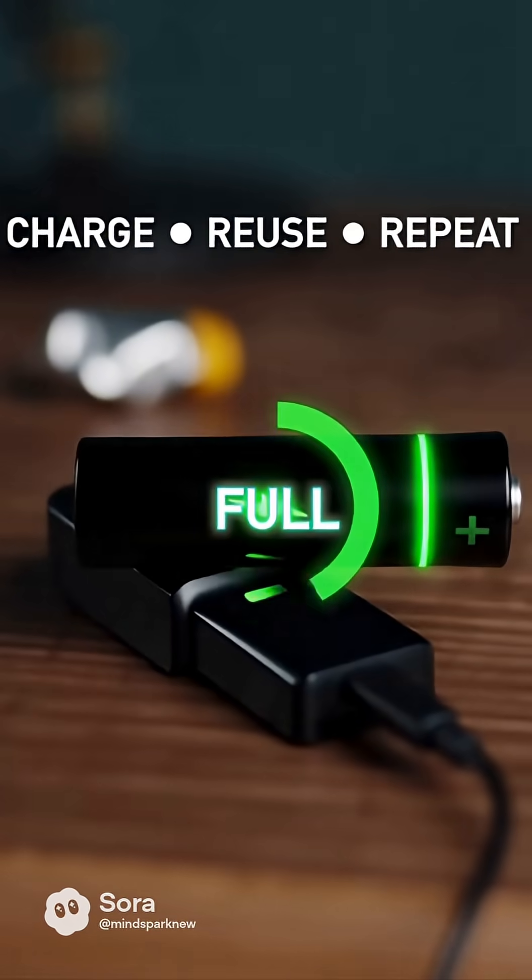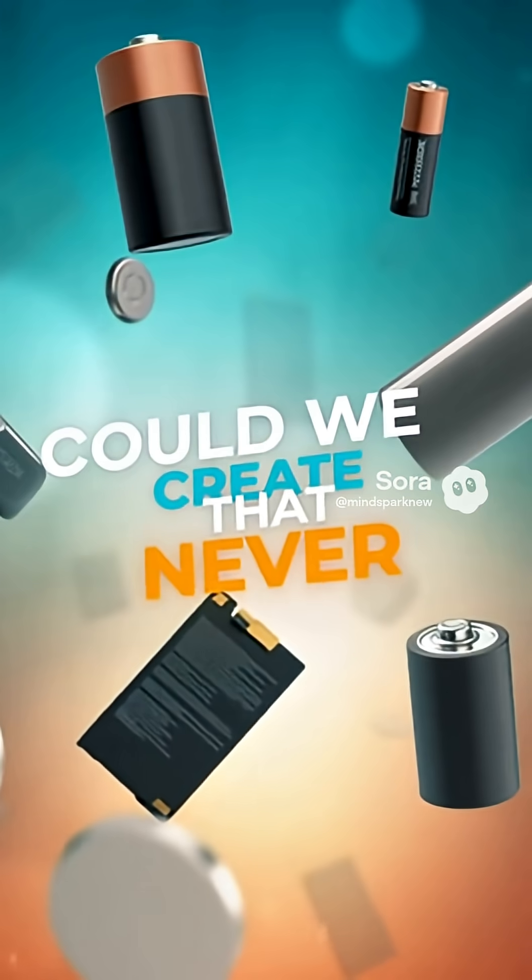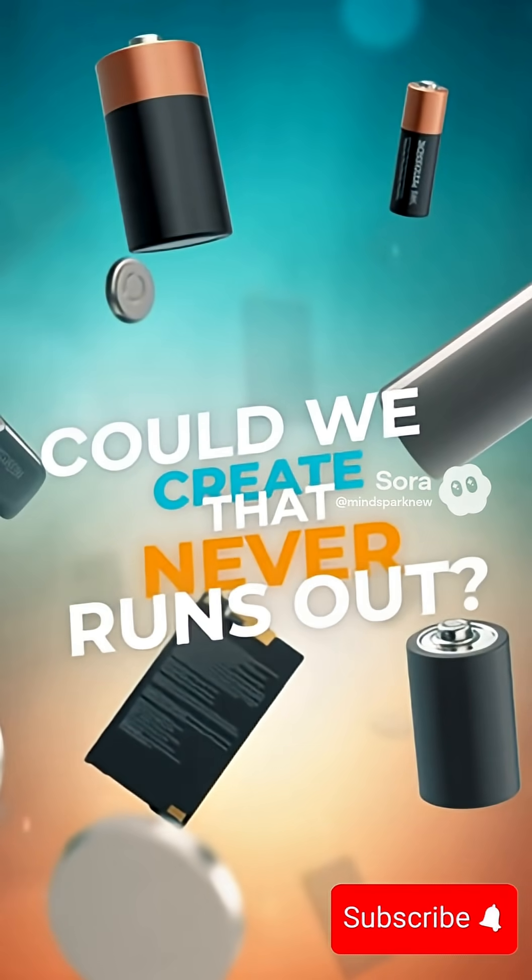Now you know why batteries get tired. What do you think? Is it possible to make a battery that never discharges? Subscribe to MindSpark, where science sparks.